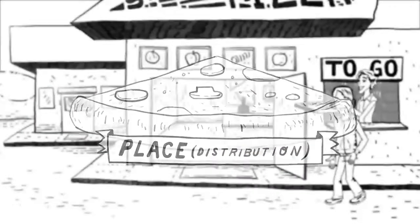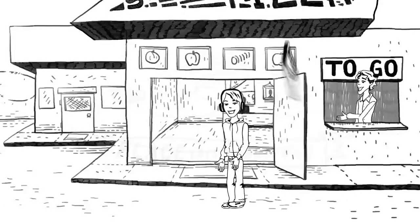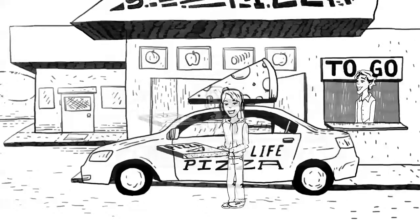Slice of Life's hip storefront makes it easy for customers to eat in or carry out. They also offer free delivery, and have a food truck that travels to local events.